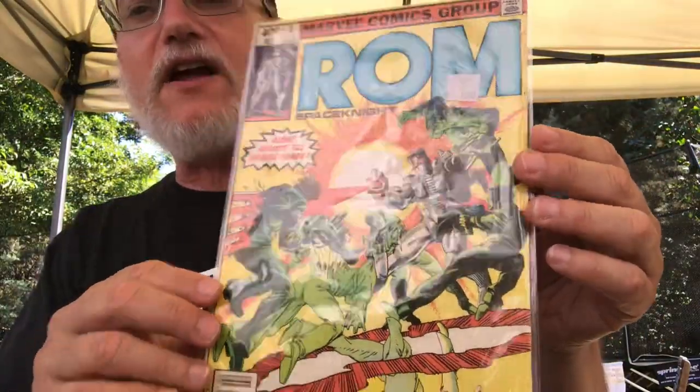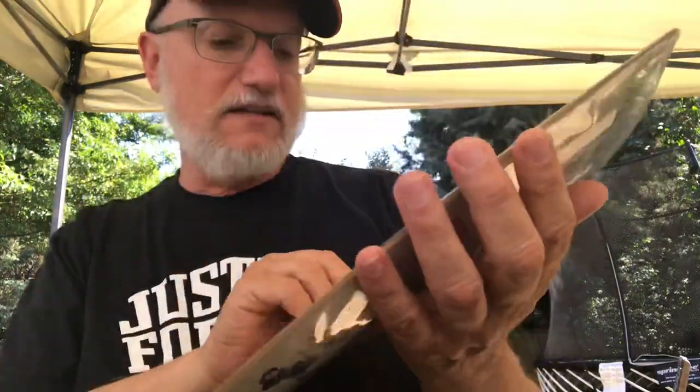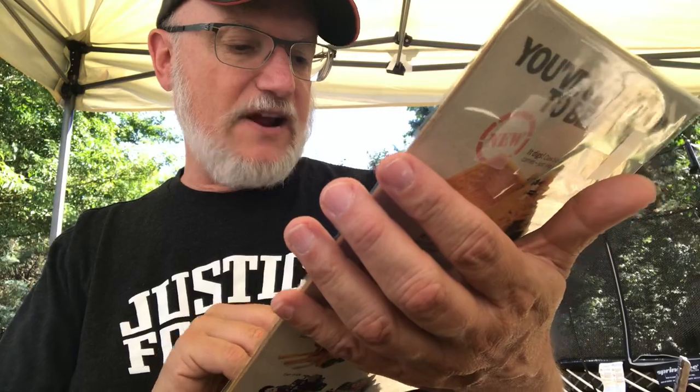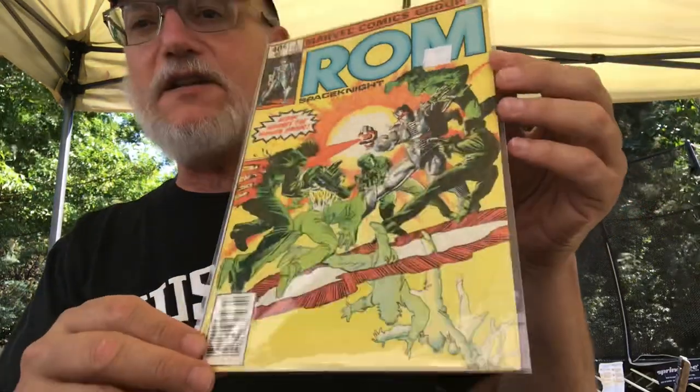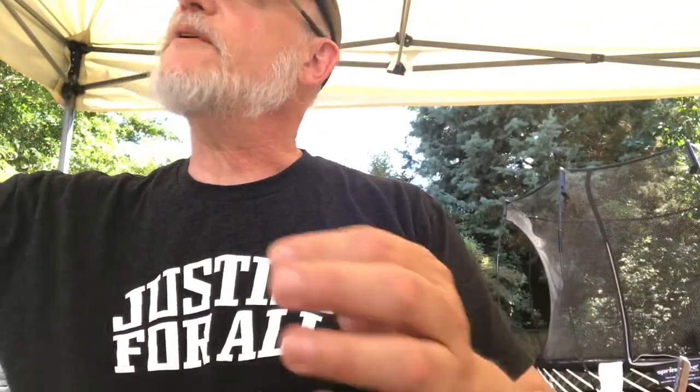Here's issue 3 - I did find that. And that's a Frank Miller cover, believe it or not, Frank Miller drawing ROM with Terry Austin doing the inks. Miller and Austin - that's kind of an unusual combination.